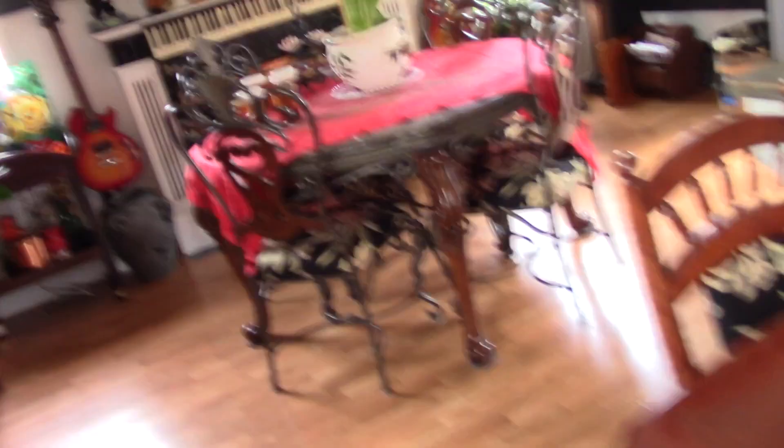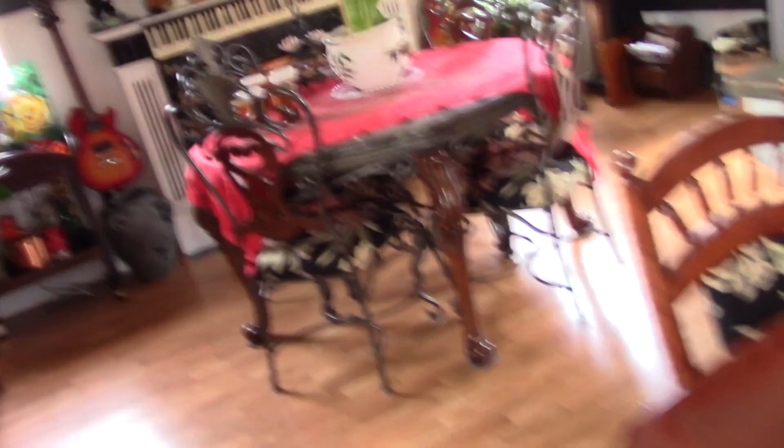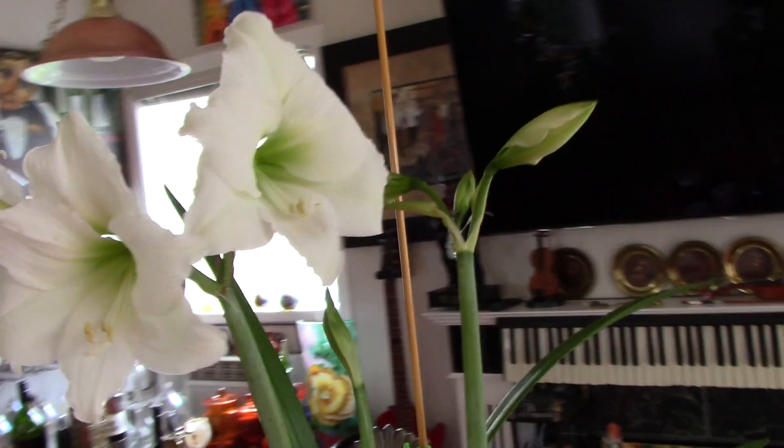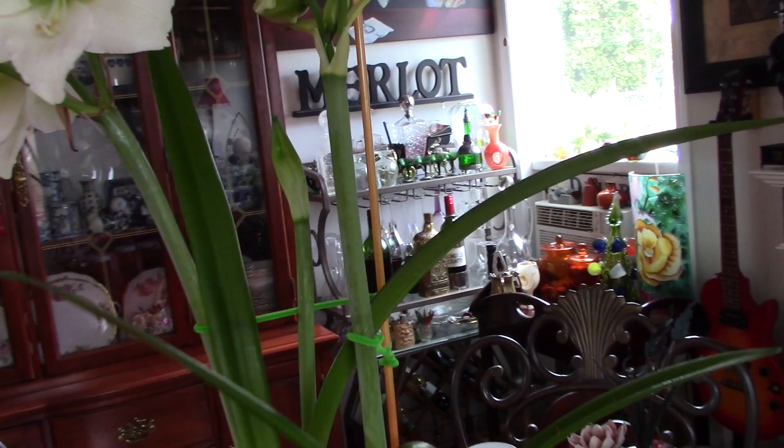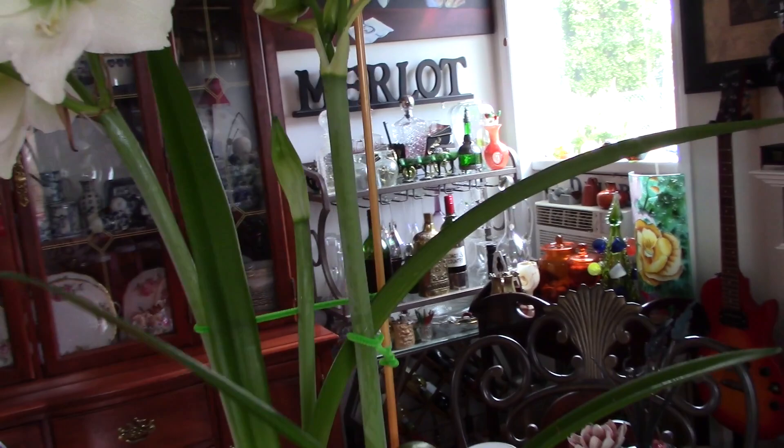I'll just go over and show you the amaryllis. It's the last one - I've had the colored ones in, and then the white one decided to bloom. I was out watering the lemon tree in the greenhouse and I've seen this all opening and it's just loaded. And there's another one back there. So that's it for now. Thanks for joining me and we'll be keeping an eye on those little babies. Thank you.